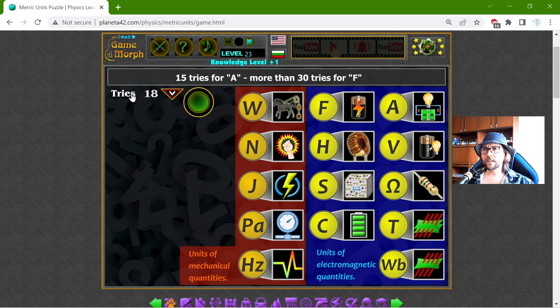What's that — 18 tries? Well, something like a B minus, maybe. But this is the knowledge dose for today, and thanks for watching!